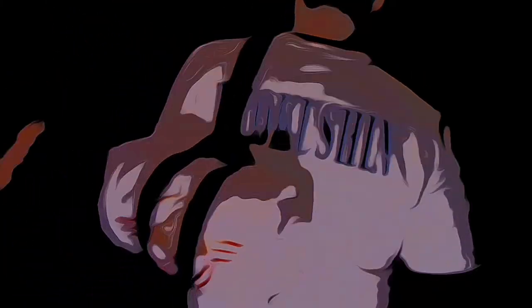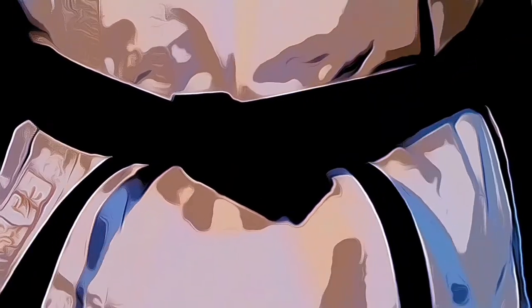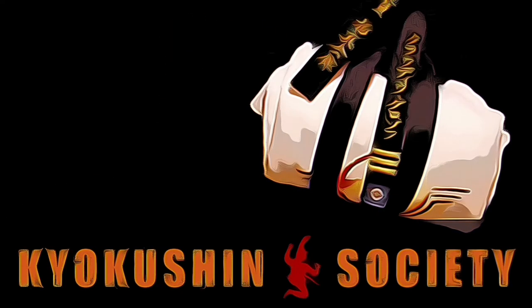Welcome back to another Kyokushin Society vlog where we discuss Kyokushin karate and other martial arts related content. Today we are moving on and talking about the last of the beginner kyu in Kyokushin karate.